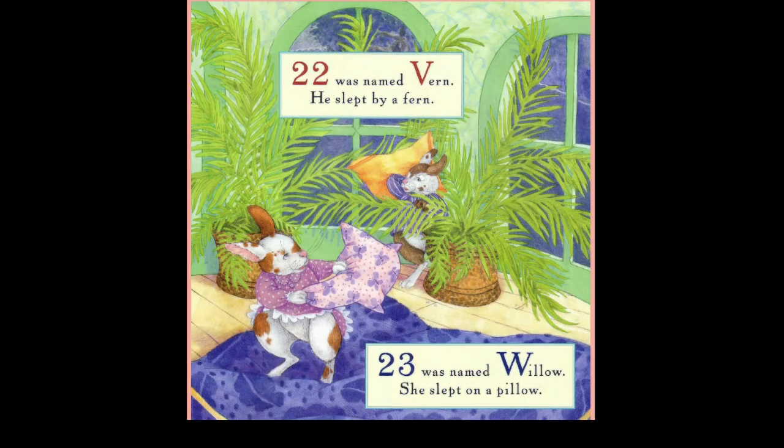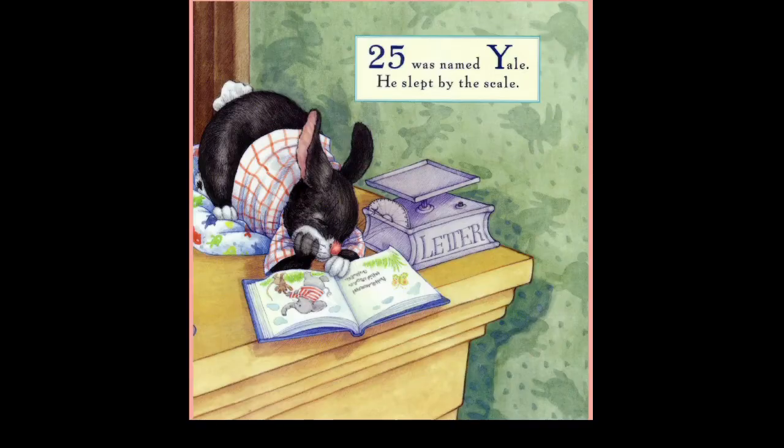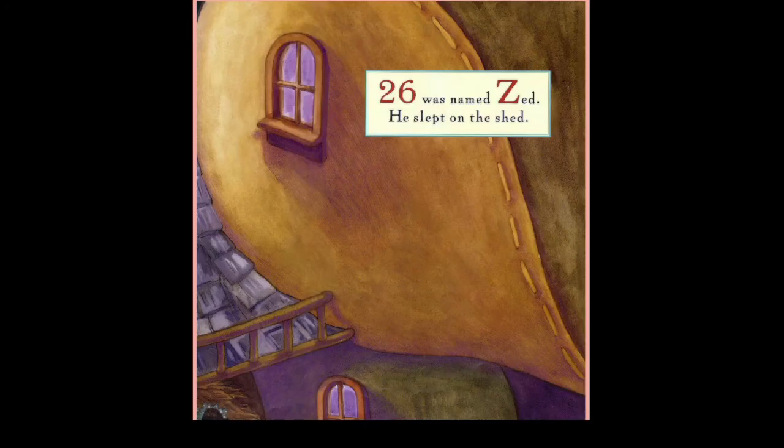Twenty was named Tony, she slept with her pony. Twenty-one was named Oot, she slept by the fruit. Twenty-two was named Verne, she slept by a fern. Twenty-three was named Willow, she slept on a pillow. Twenty-four was named Xan, he slept with his pen. Twenty-five was named Yale, she slept by the scale. Twenty-six was named Zed, she slept on the shed.